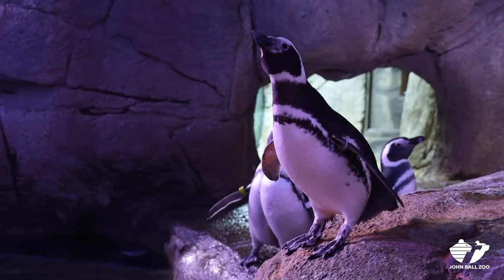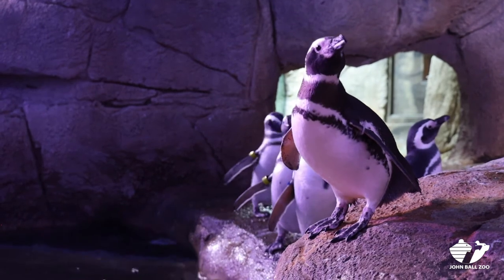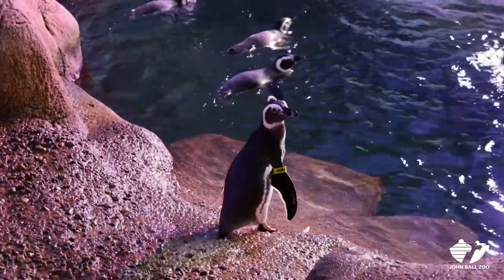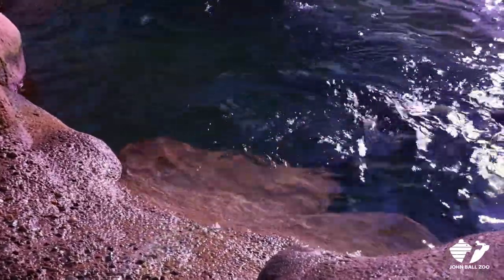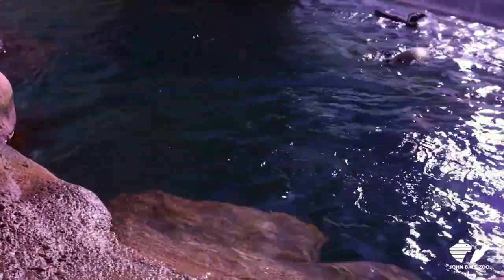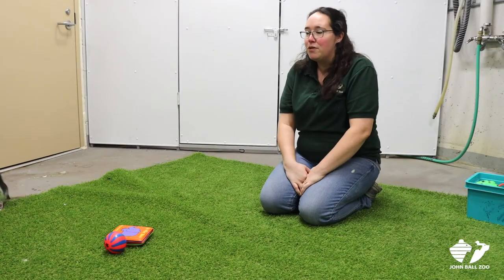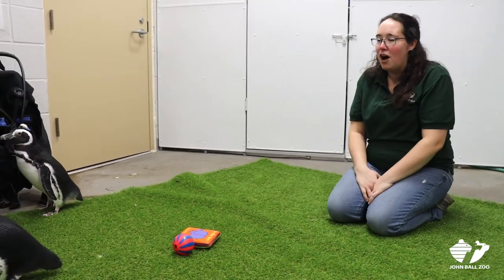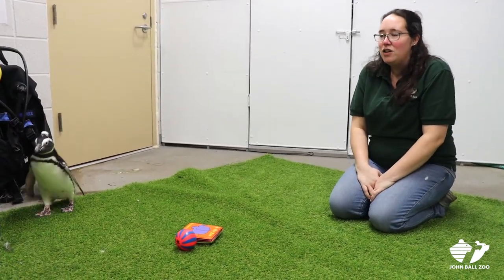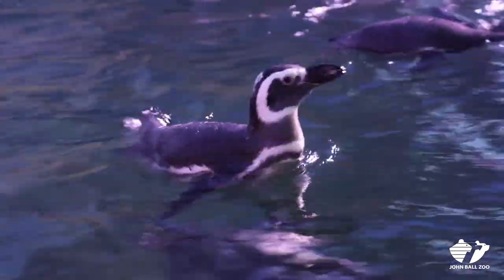Come summer time you may see our penguins look a little disheveled on exhibit. They go through something called molting, when they lose all their feathers and grow new ones. Most birds molt one feather at a time to keep flying, but penguins do it all at once — they puff up like a giant pillow and lose all their feathers at the same time. The whole process takes about two weeks, after which they have a shiny new tuxedo and are waterproof and ready to swim.